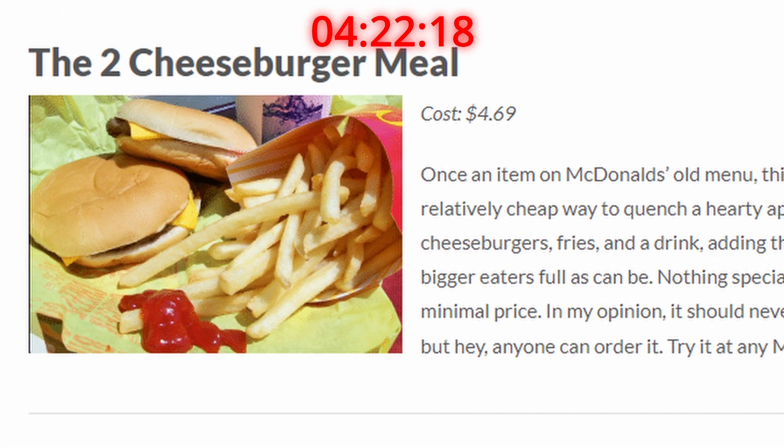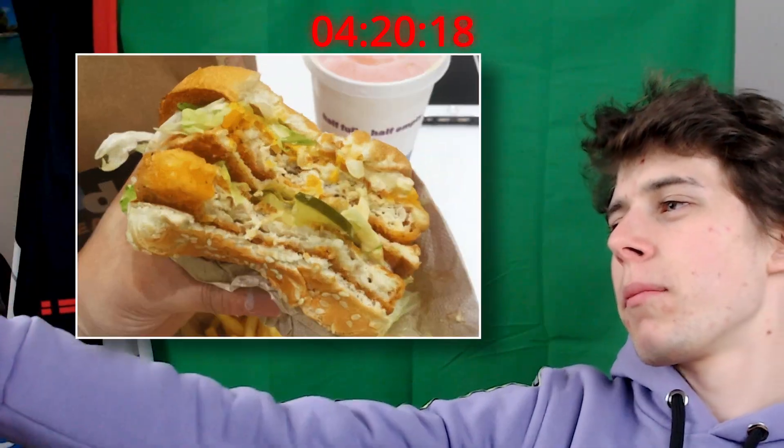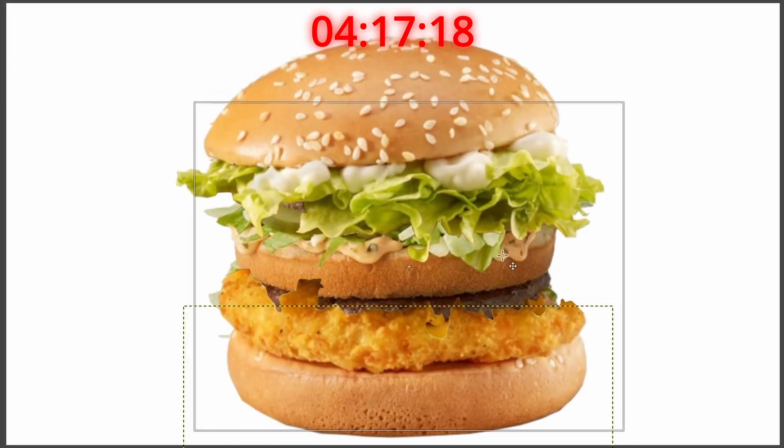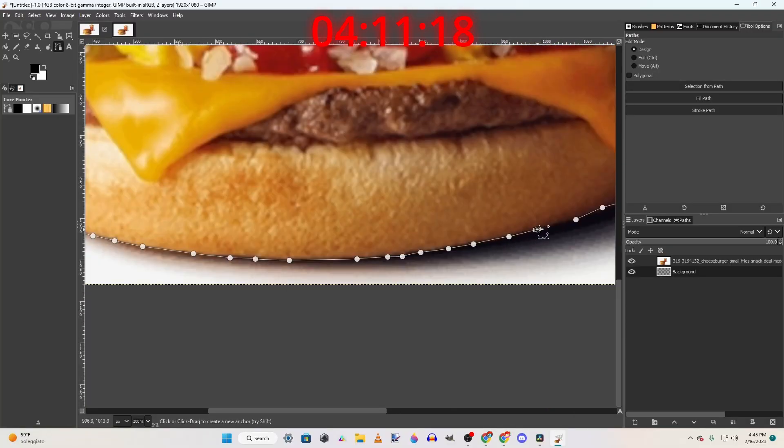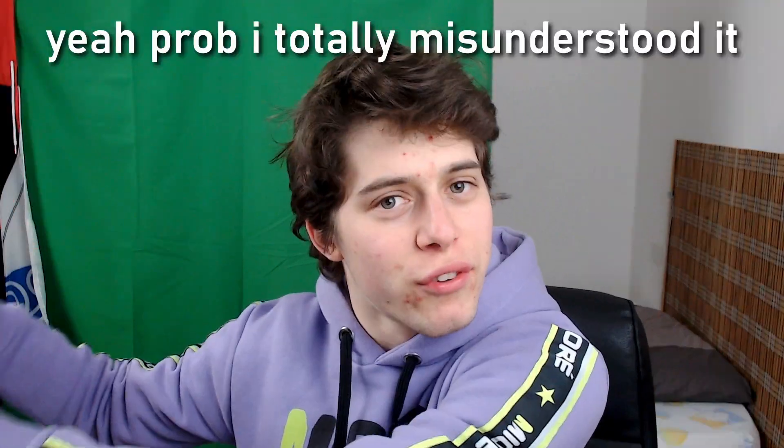Now the two cheeseburger meal — big fan of that. When it comes to the Big Mac Chicken, all you're really getting is like two burgers in one. But when it comes to the two cheeseburger meal, you're getting two burgers in one because you're straight up just asking for like another order but free. B tier.